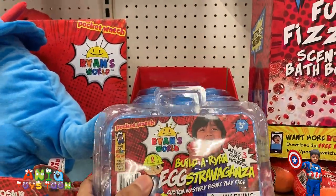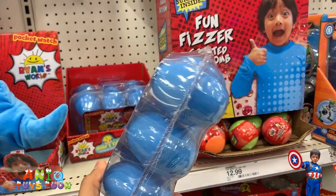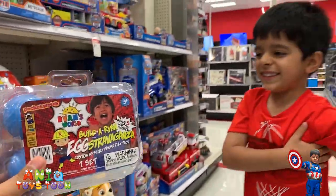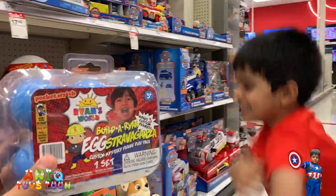This is the Build Orion Egg Extravaganza. This is pretty cool. It comes in a pack of six eggs. Do you like it, Anik? Yeah! Alright, it doesn't seem like you like it. Do you like it? Yes!